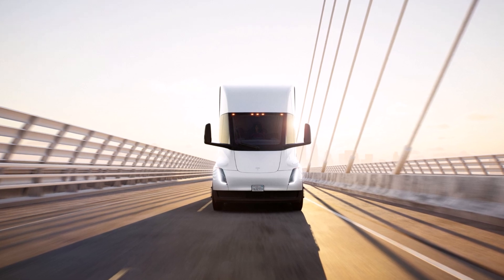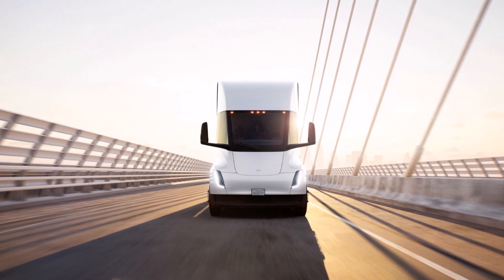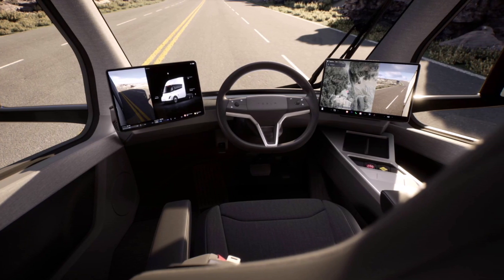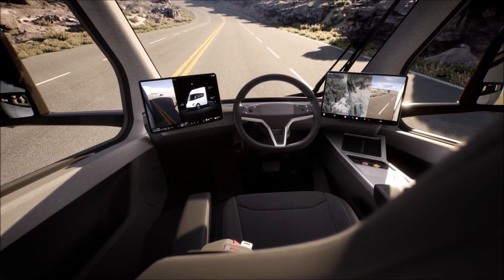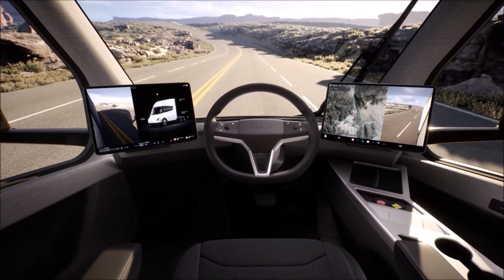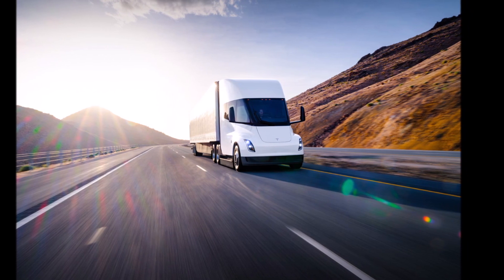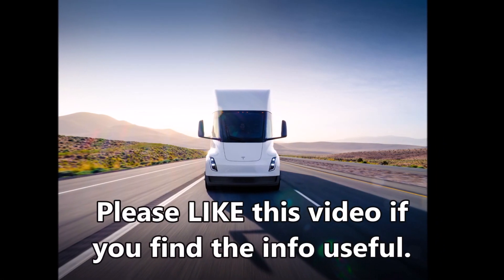Imagine how much money Tesla Semi owners and companies will save when they switch from diesel to electric trucks. This will also push many other truck companies to start building more electric semi trucks — Mercedes is one of the leaders with its electric semi truck. This is a savings of about 83%, and the Tesla Semi will have less wear and tear on its brakes, less maintenance due to having no engine or oil changes, along with being a source of clean energy.